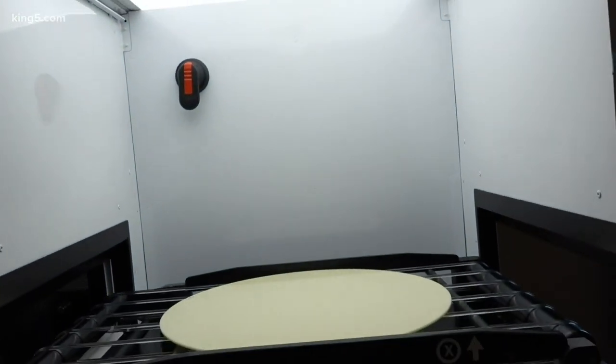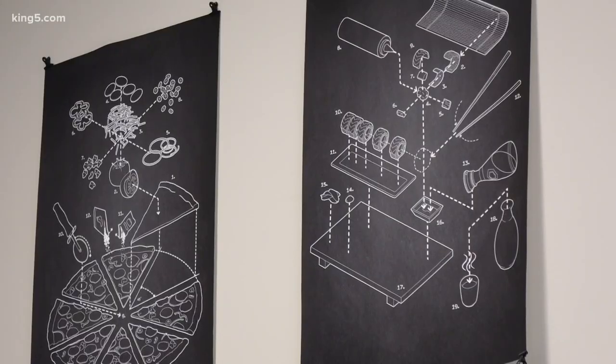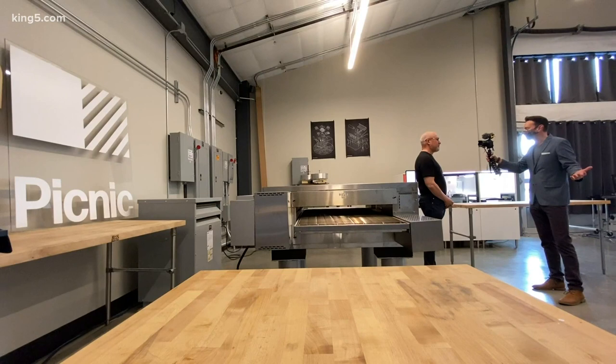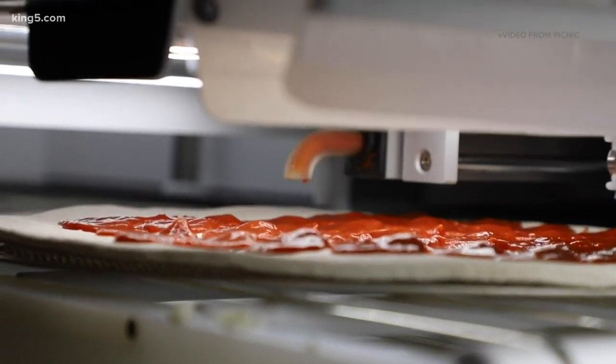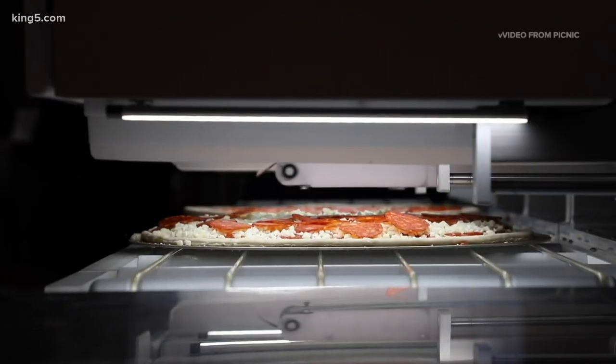Producing pizzas that fast with that level of control has gotten lots of customer interest. Clayton, this time a year ago we were at the Consumer Electronics Show — with the world watching, you made some 500 pizzas with zero issues and less than 1% food waste.